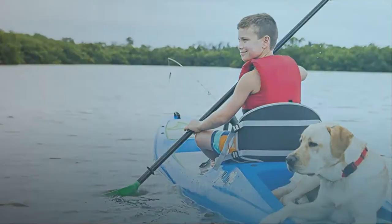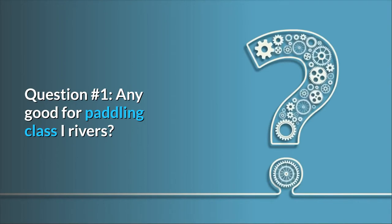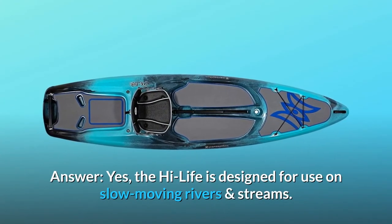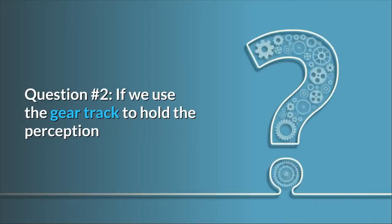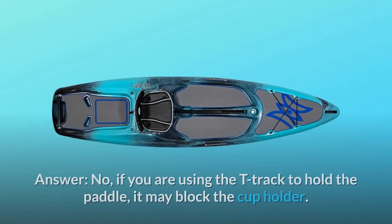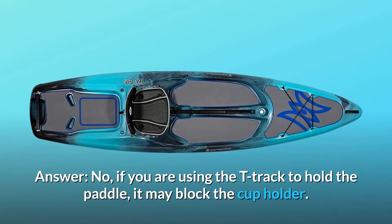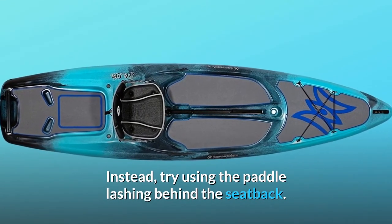And so much more. Some common questions. Question 1: Is it good for paddling Class 1 rivers? Answer: Yes, the Highlife is designed for use on slow-moving rivers and streams. Question 2: If we use the gear track to hold the Perception convertible paddle, it covers up the only drink holder — are we doing something incorrectly? Answer: No, if you are using the gear track to hold the paddle, it may block the cup holder. Instead, try using the paddle lashing behind the seat back.